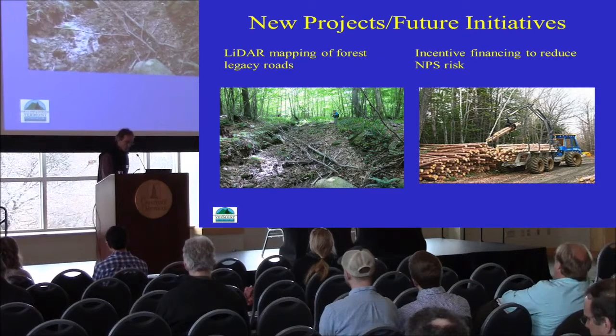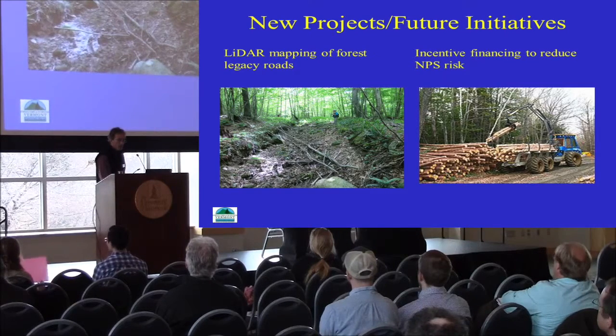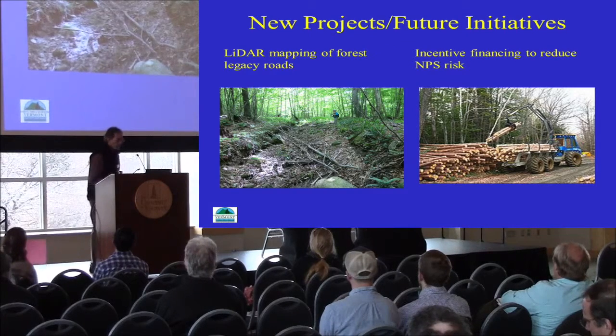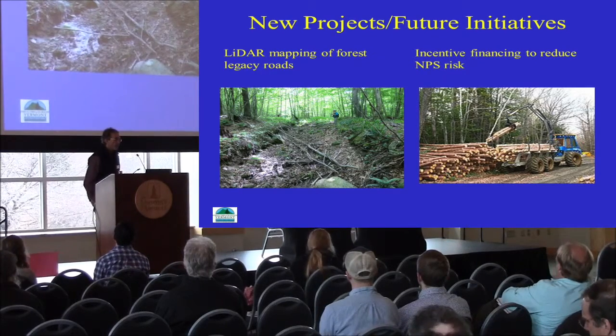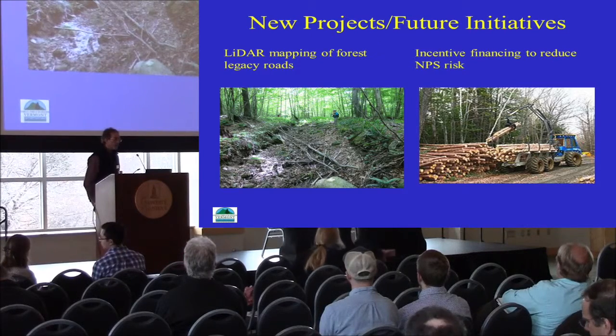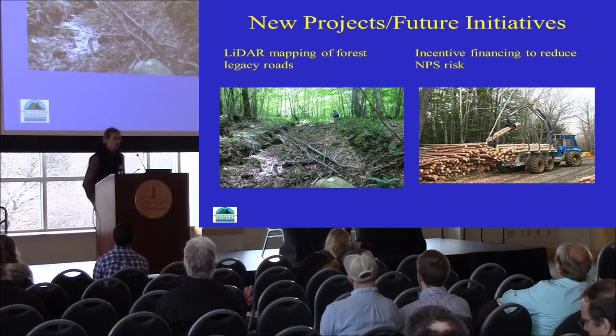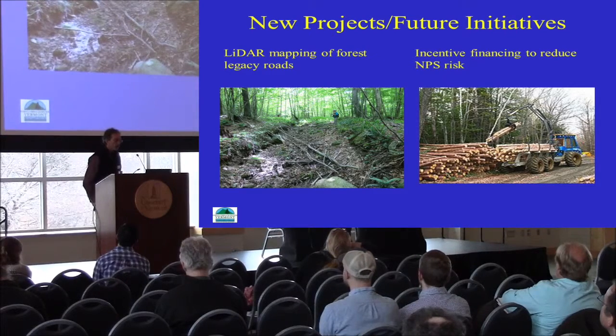We're hoping to be successful in seeing how LiDAR can be used as a tool for identifying those roads on our landscape. Just knowing the amount and extent of forest roads within the watershed is really a gauge for determining potential watershed health. Additionally, there's a program in Maine that started a few years ago providing incentive financing to reduce nonpoint source pollution risk — and we're hoping to get something similar established here in Vermont. That program utilizes funding from the state revolving clean water fund to address nonpoint source pollution and encourage BMP implementation on logging operations.